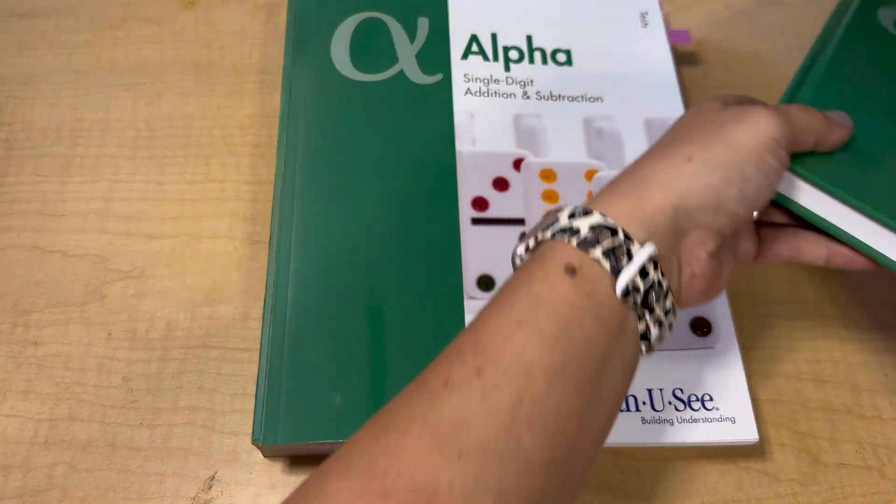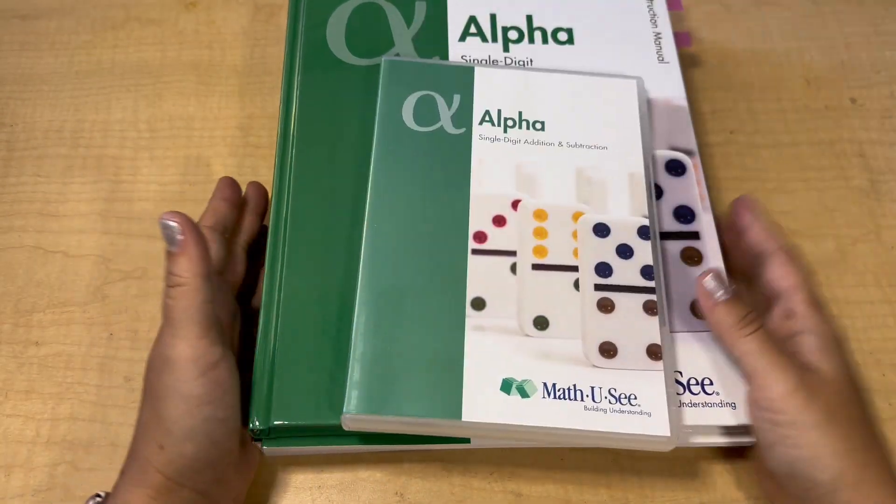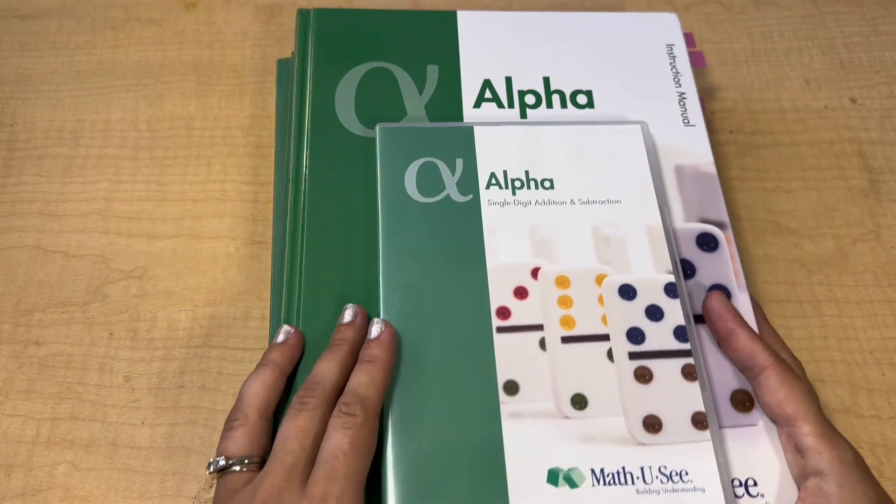Thank you, I hope this was helpful. If you have any questions, I'll do another one when we move into the beta version. But this is it for alpha, and that's it for our walkthrough.